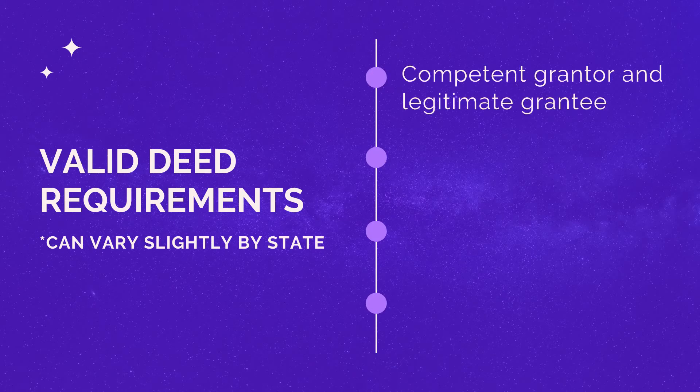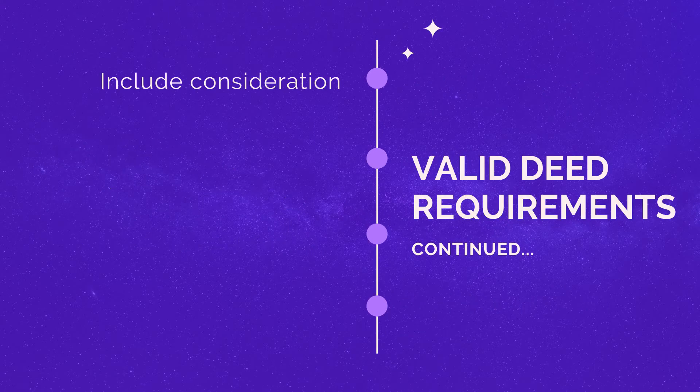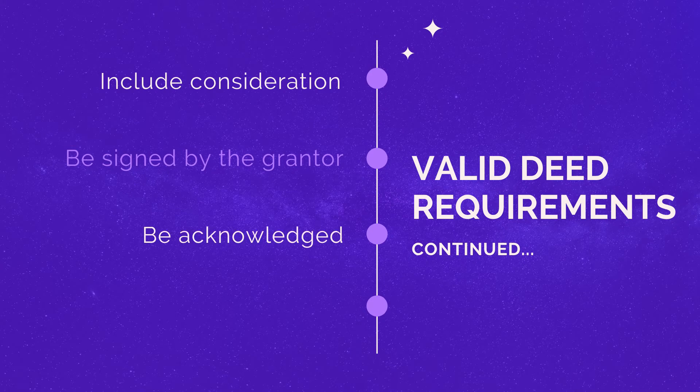Requirements of a valid deed: you need a competent grantor and a legitimate grantee. The grantor must be living, of legal age, and mentally competent. The grantee must be living or have legal existence, but they don't have to be of legal age or mentally competent. It has to be in writing — that has to do with the statute of frauds. The deed must contain a legal description, and the granting clause is the only one required. It must include consideration — think of it as something of value, and it can be monetary. It must be signed by the grantor, but it does not have to be signed by the grantee. It must be acknowledged, meaning it's a free and voluntary act — no undue pressure, threats, or coercion. And of course, it has to be delivered and accepted.